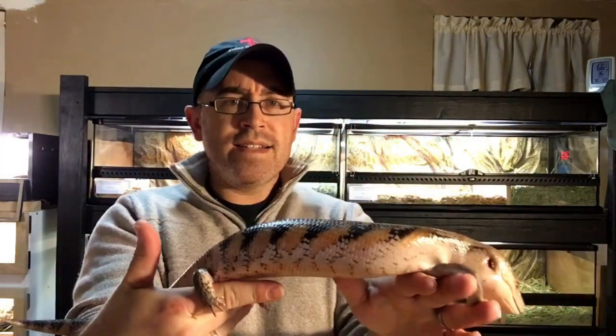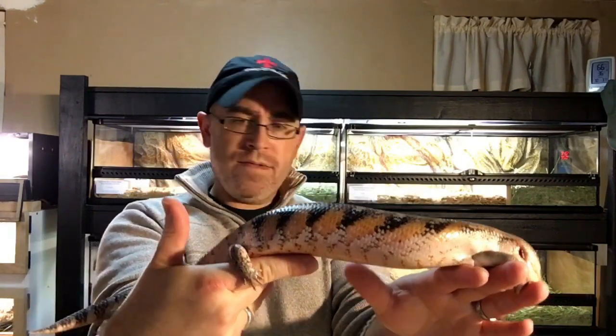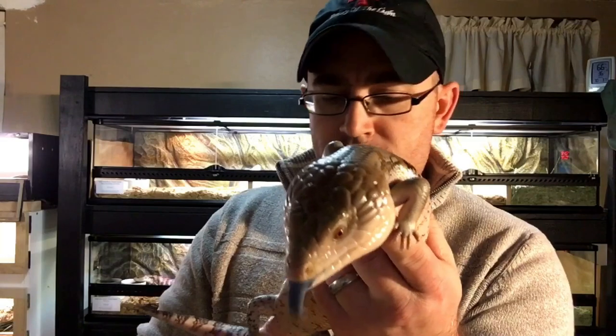He's not small by any means. He's probably around 20 inches. He can get a few inches bigger. He's about three years old.